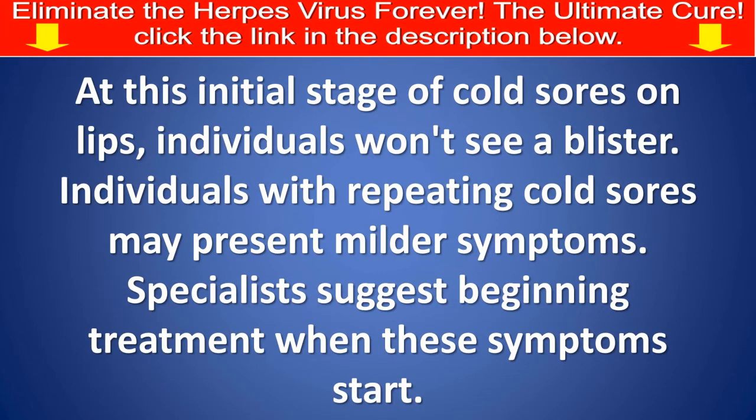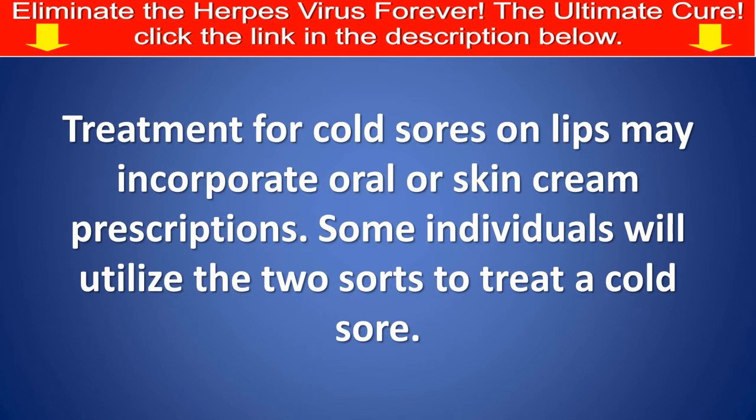At this initial stage of cold sores on lips, individuals won't see a blister. Individuals with recurring cold sores may present milder symptoms. Specialists suggest beginning treatment when these symptoms start. Treatment for cold sores on lips may incorporate oral or topical skin cream prescriptions, and some individuals will utilize both sorts to treat a cold sore.